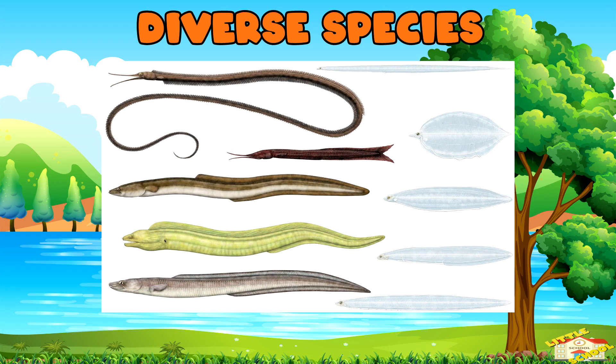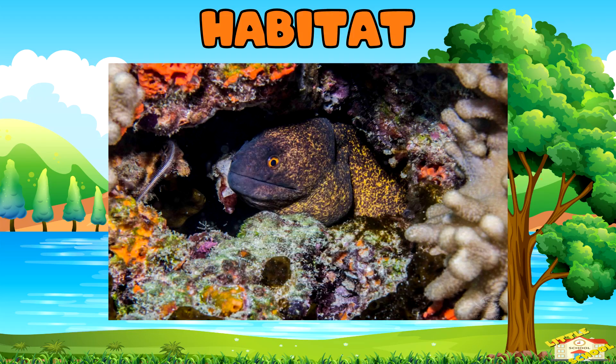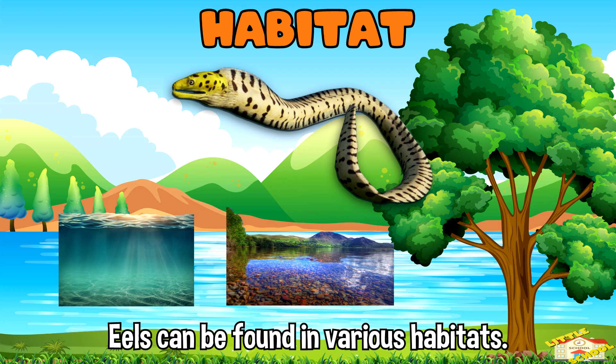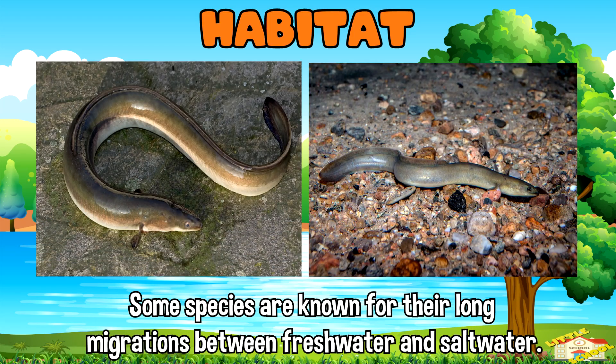Diverse species: there are over 800 species of eels, including the well-known freshwater eels and moray eels found in marine environments. Habitat: eels can be found in various habitats including oceans, rivers, and lakes.